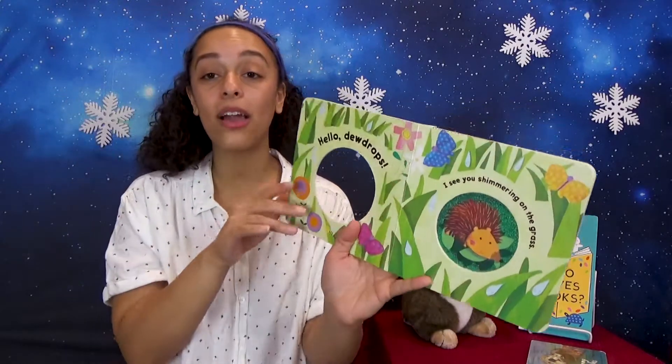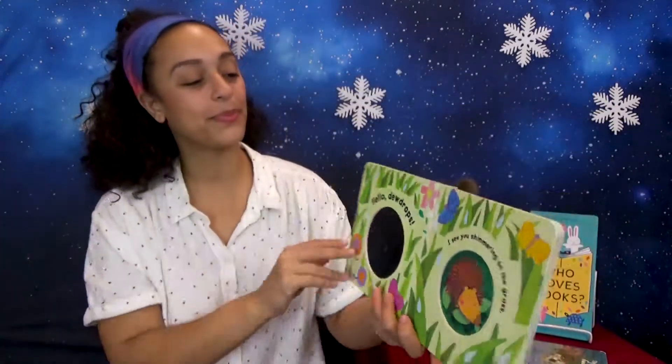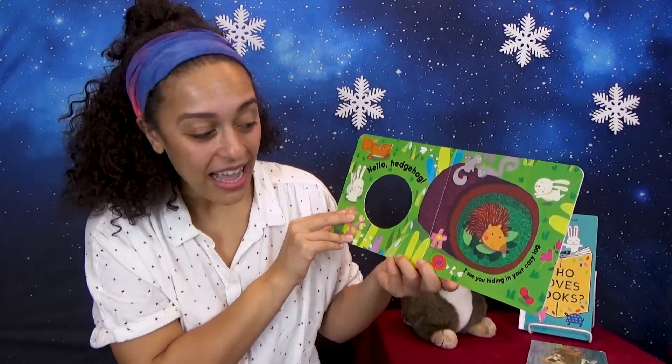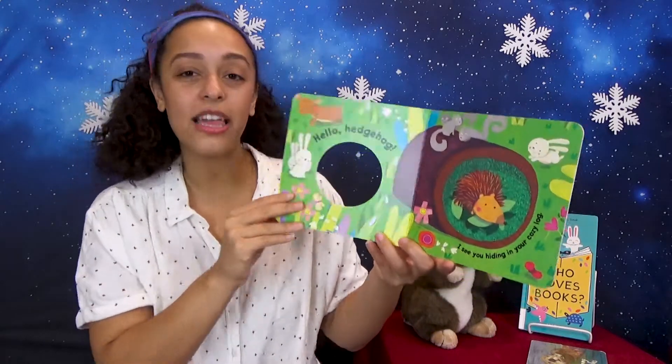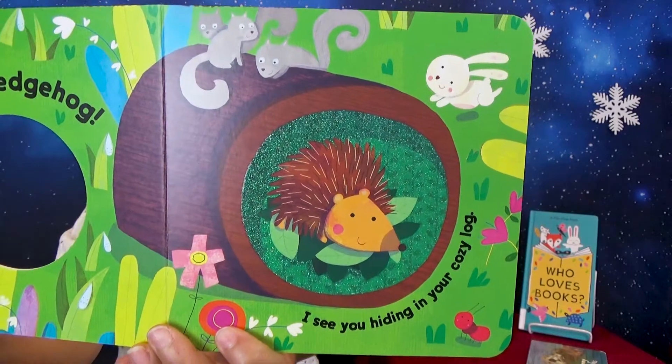Hello, dewdrops. I see you shimmering on the grass. Hello, hedgehog. I see you hiding in your cozy log. The end.